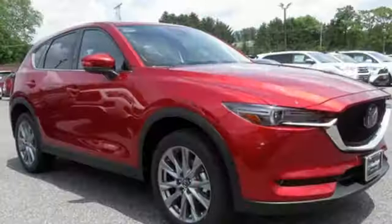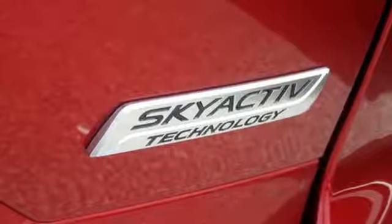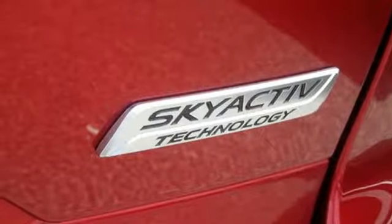Power heated mirrors, external memory control, power sliding and tilting sunroof, push-button start proximity key, and heated and ventilated leather sports seats.